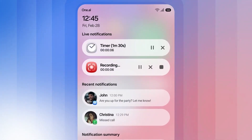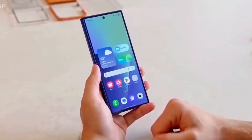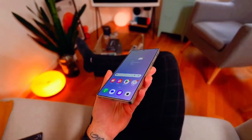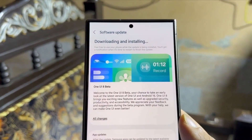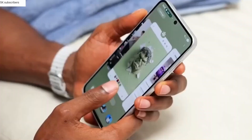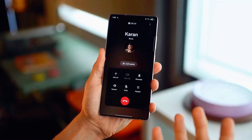And if you're the kind of person who loves tweaking every little thing about your phone, you're going to love this. One UI 8 doubles down on customization — widgets, themes, system colors, you can fine-tune them like never before. Even built-in apps like Calendar, Clock, and Reminders have been overhauled to be more practical, smoother, and honestly, just prettier.